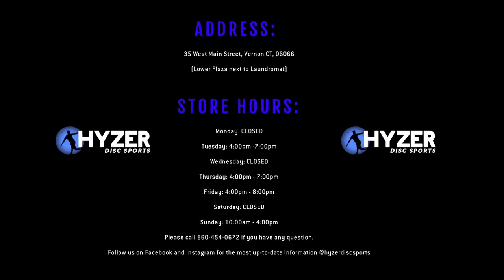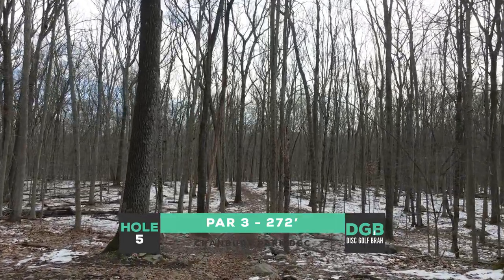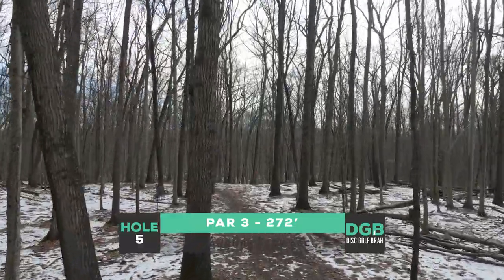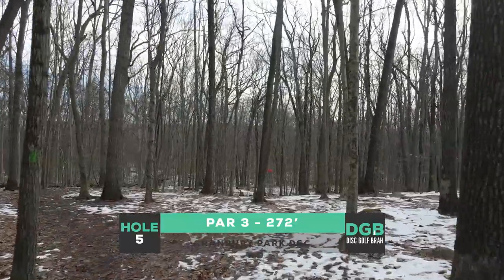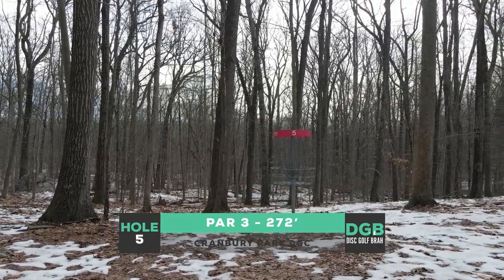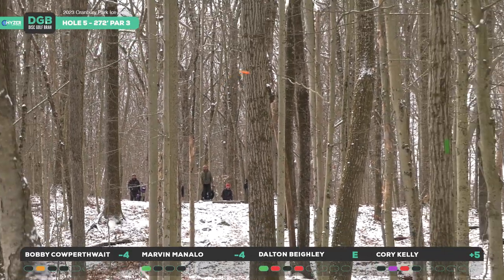Huge shout out to our sponsors Hyzer Disc Sports — check them out in Vernon, Connecticut, amazing family-run place. That brings us to hole five, par three, 272 feet downhill — kind of a breath of fresh air, although it's super wooded. A false sense of birdie here. You want to throw something straight like a putter backhand, something that flips up and glides, although if it gets too glidey it goes off the back. 272 feet — you just want something that gets down there, checks up, and a tap-in birdie would be ideal.